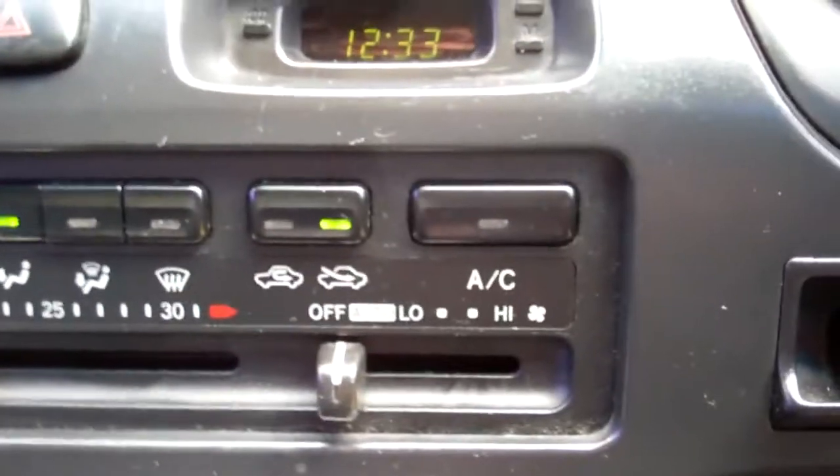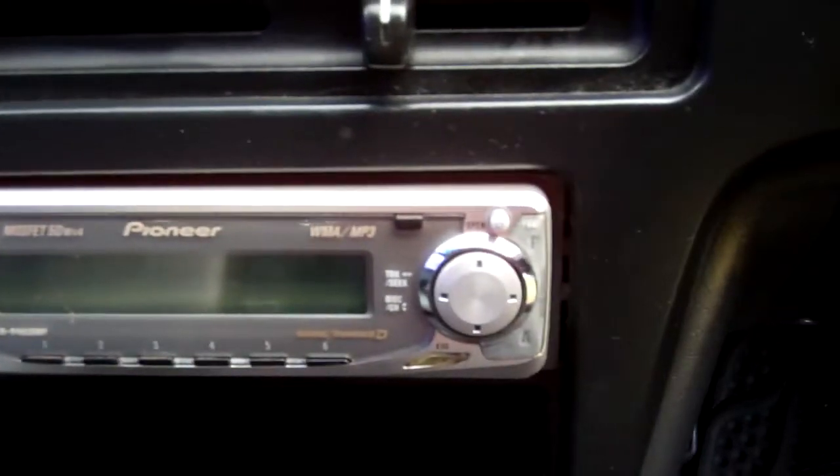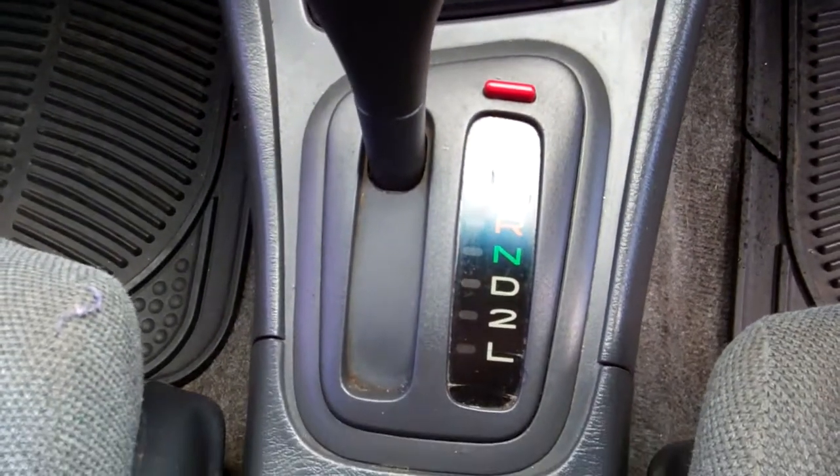Air conditioning controls — that's nice and cold. Down here we have a Pioneer CD radio player, though I notice it's not working, so please be aware of that. It's an automatic model, so simple to drive. Driver's airbag — good safety.